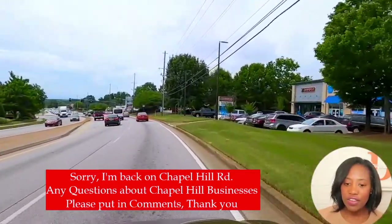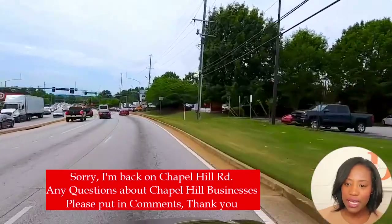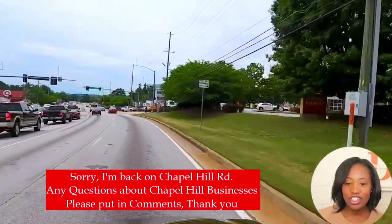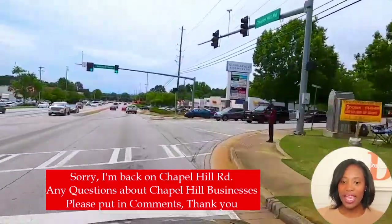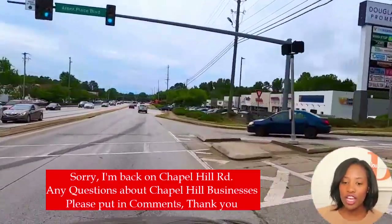So that's your tour of Chapel Hill. Thank you so much for joining me, and please like and subscribe for new videos every week.